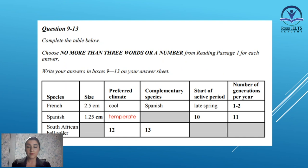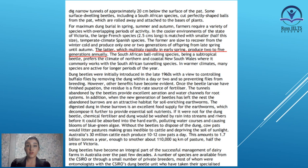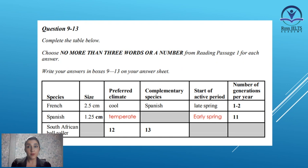The first answer is temperate climate for the Spanish species. Now in number 10, you are asked to write about the start of the active period for the Spanish species. Let's continue the paragraph to find the answer. The former are slow to recover from the winter cold and produce only one or two generations of offspring from late spring until autumn. The latter, which multiply rapidly in early spring, produce two to five generations annually. The start of the active period for the Spanish species is early spring — we should write early spring, not just spring, exactly as it is written in the passage.